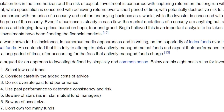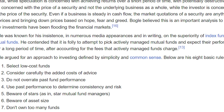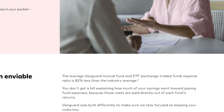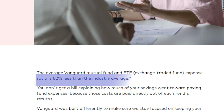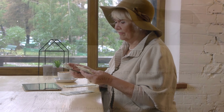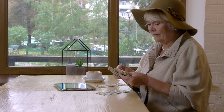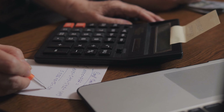Vanguard claims that the average expense ratio for their mutual funds and ETFs are 82% lower than the industry average. This translates to more money staying in your savings and compounding, which is especially important for retirement investors. If you're looking to build a retirement portfolio, here are seven Vanguard funds that experts recommend considering.